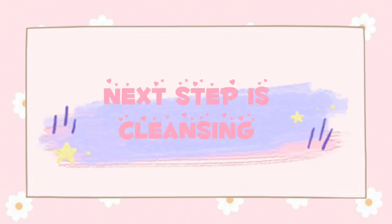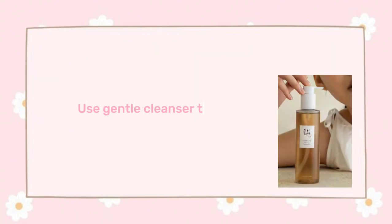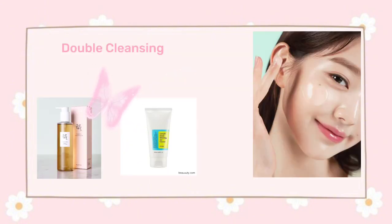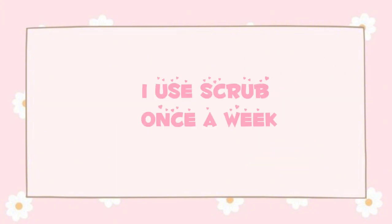The next step is cleansing — cleansing is the key. Use a gentle cleanser that won't strip away your natural oils or leave your skin feeling tight. These are some of the gentle cleansers. Double cleansing is one of the popular methods in Korean skin care: first an oil-based cleanser is applied, followed by a water-based cleanser. Next step is exfoliation — scrub away dead skin cells and let your skin breathe. I use a scrub once a week.